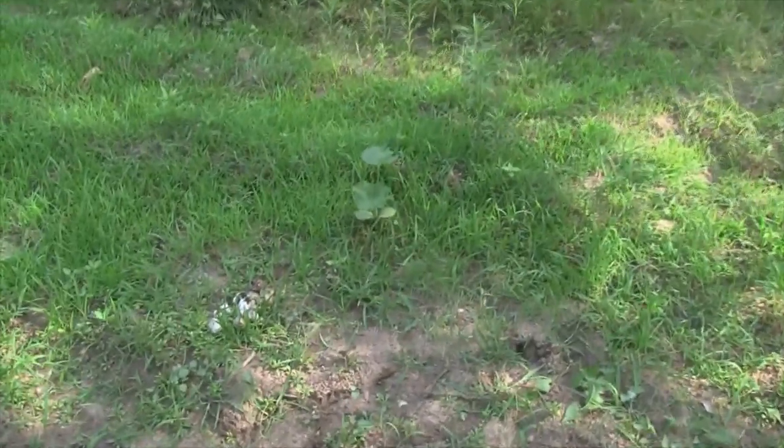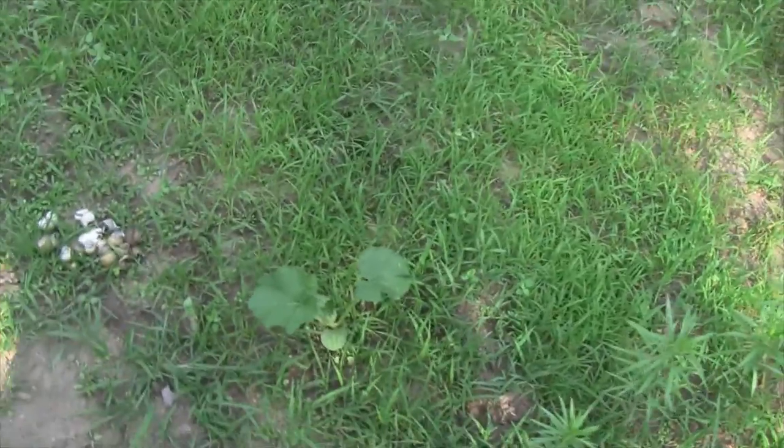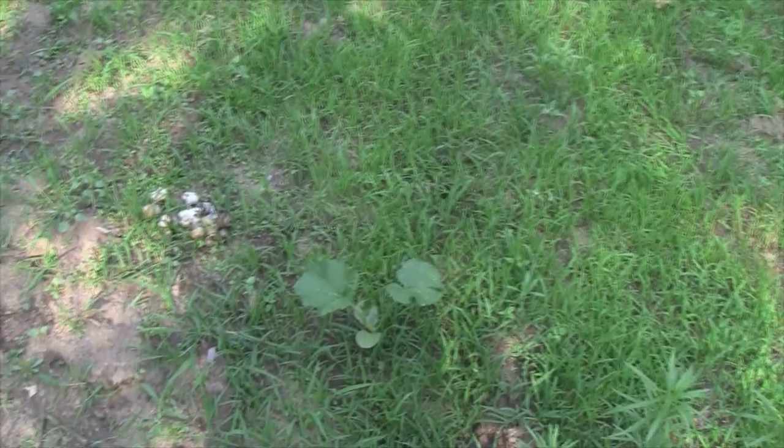Over here I also have a single acorn squash, and they haven't touched that either. But man, the grass is really coming in here — I guess I need to mow the garden or do a lot of hoeing.